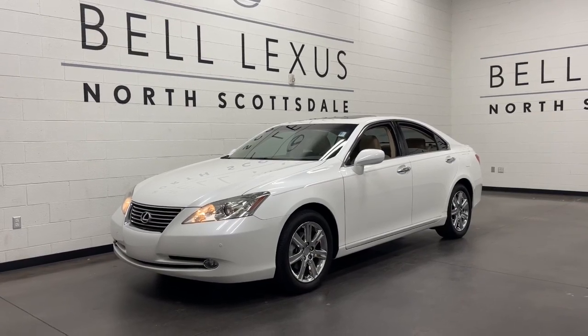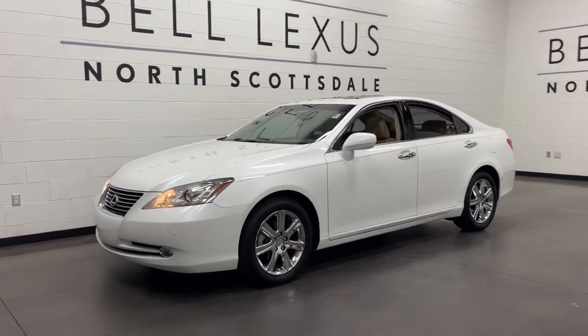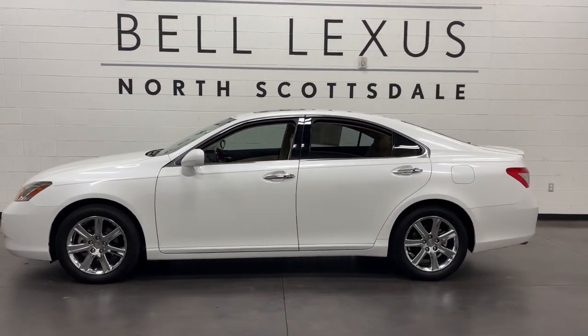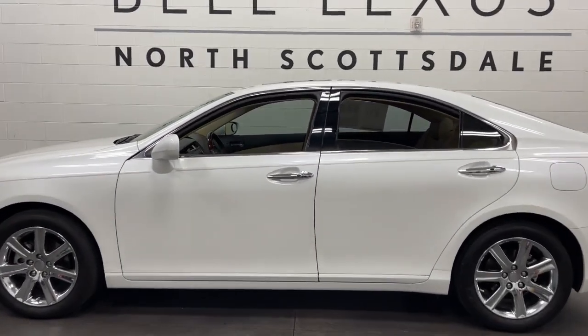Looking for your dream car? It could be the 2008 Lexus ES. With less than 80,000 miles on the odometer, this vehicle stands out from the rest.